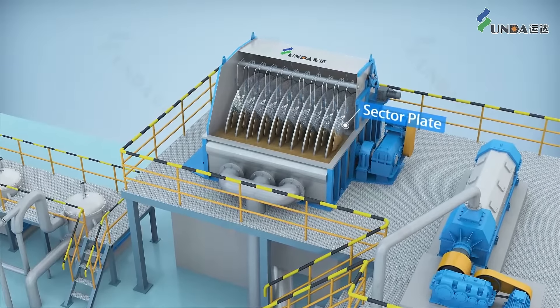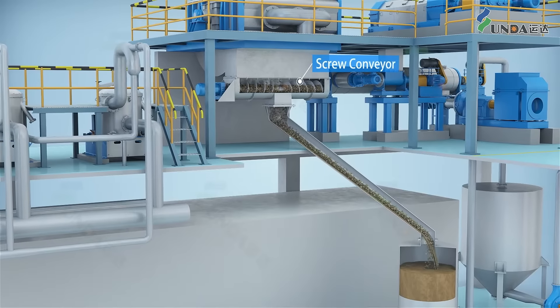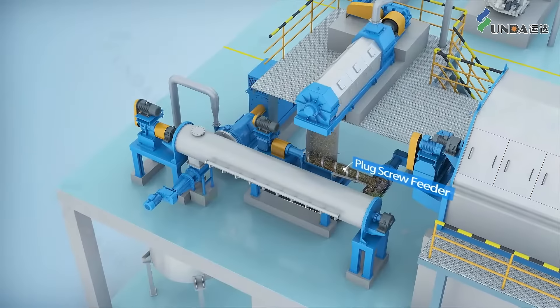The long fiber mat is knocked off by the knockoff shower, and then enters the disperser through screw press, plug screw, shredding screw, and heating screw for further treatment.